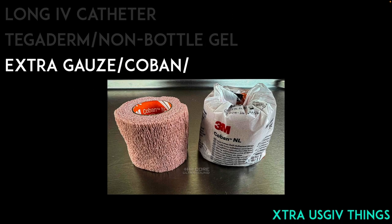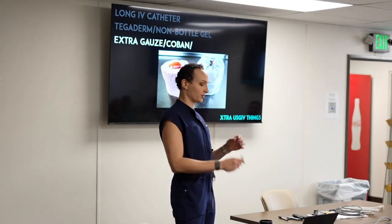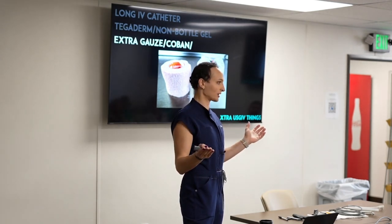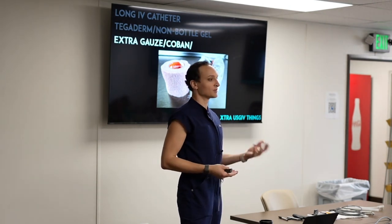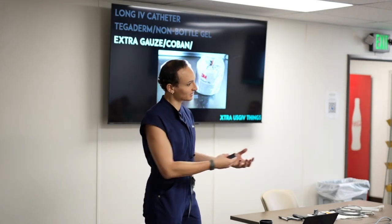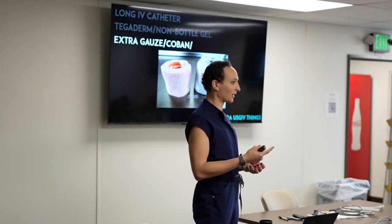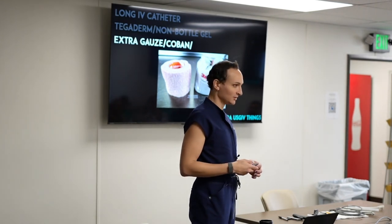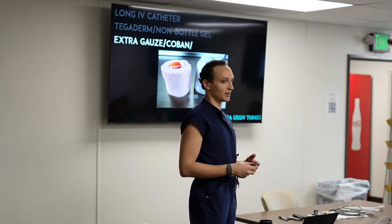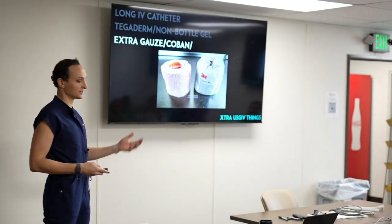I use extra gauze and Coban for two reasons. The gauze cleans up the gel when you're done — the ultrasound beam needs gel to penetrate the skin; any air between probe and skin and the machine sees nothing. And I wrap the whole IV with Coban because it takes time to place these, and I don't want it to come out and have to do it again. By the time I'm called, the patient has already been stabbed five or six times, so I'm very aggressive about securing the IV.